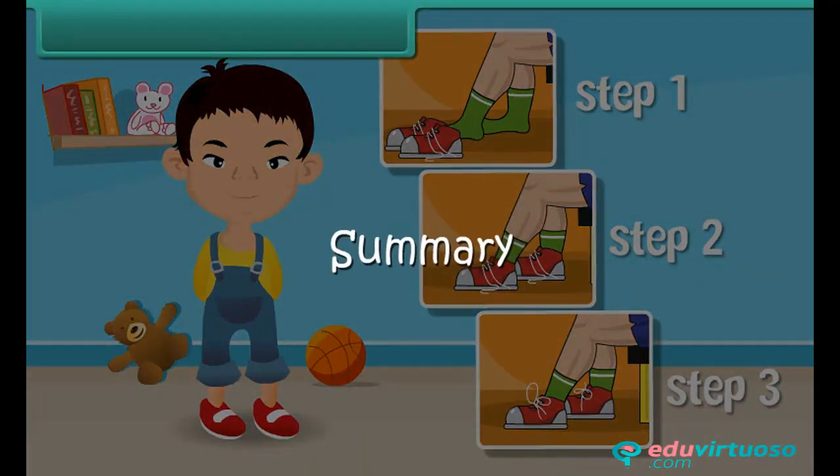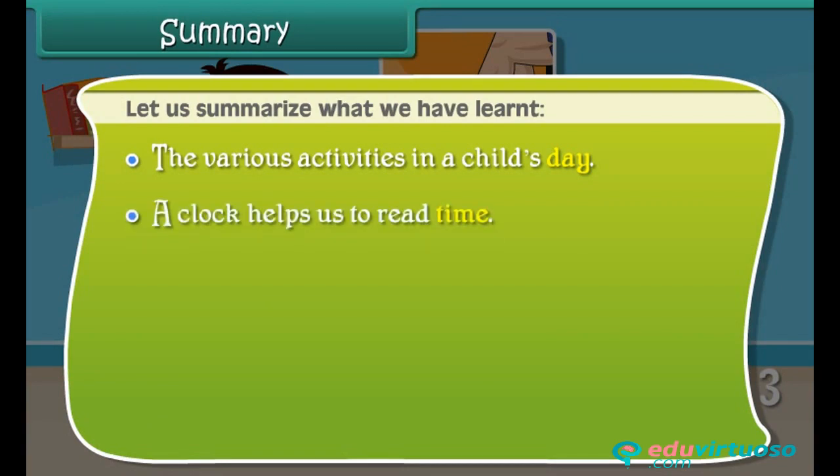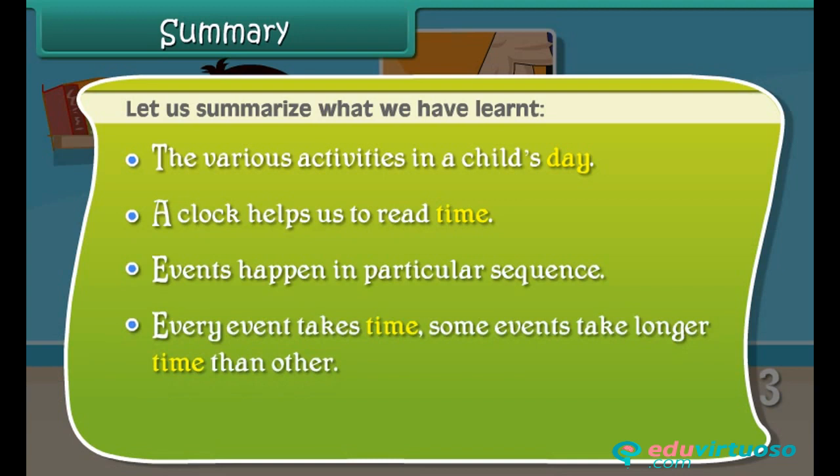Summary. Let us summarize what we have learned. The various activities in a child's day. A clock helps us to read time. Events happen in a particular sequence. Every event takes time, and some events take longer time than others.